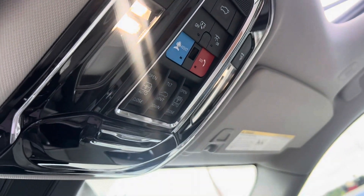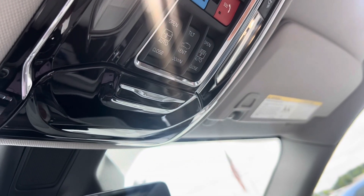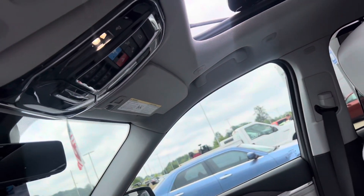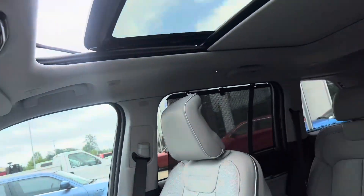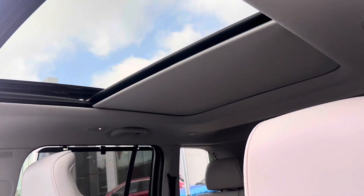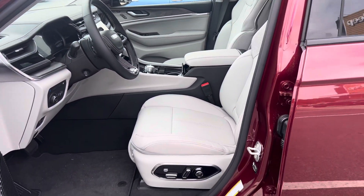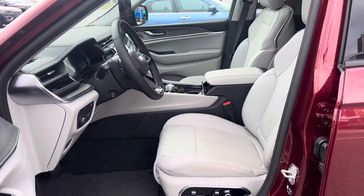Here's your sunroof controls, plus your assist and the SOS. The SOS and assist is your owner support — you'll get a code where you can crank up your Jeep, unlock your Jeep, book service appointments, and manage everything from your phone on the app.